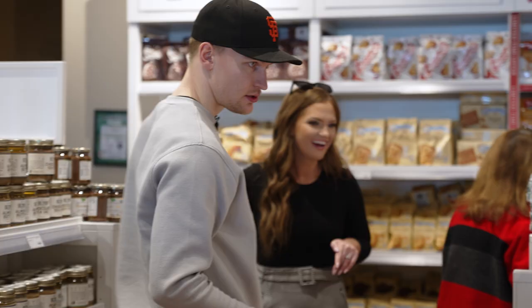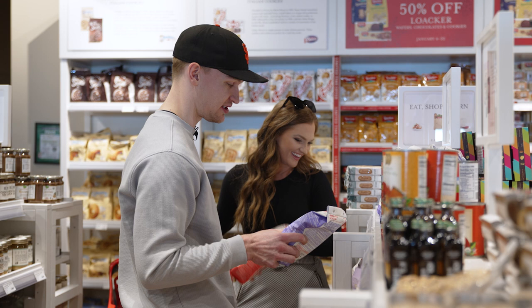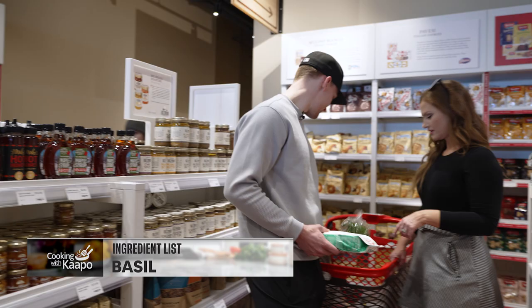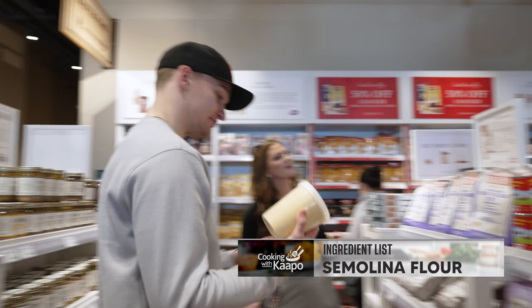I feel like I'm going to learn a lot today from you. The Tipo zero — it should be the right one, zero zero zero flour. Found the basil. And then we need the semolina flour.